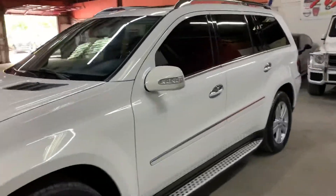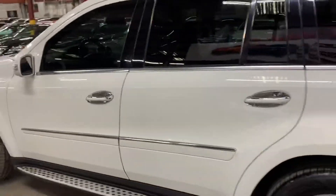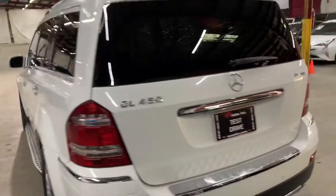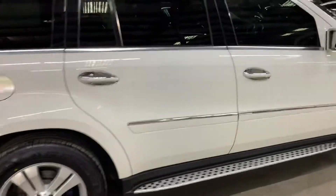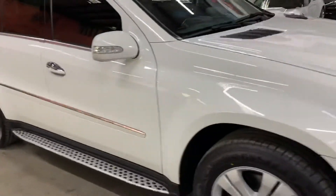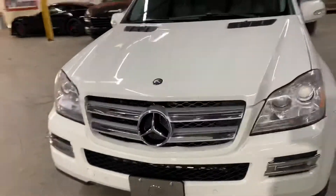This is AX Autos here in Atlanta, Georgia, and today we have this beautiful 2008 Mercedes-Benz GL 450. I'm gonna be giving you a quick tour. We'll also check the interior, headlights, tail lights, and also the trunk of the vehicle. I'm gonna also pop the hood open so you can take a look at the engine. Once again guys, it's a 2008 Mercedes-Benz GL. I'm gonna show you the front as well.